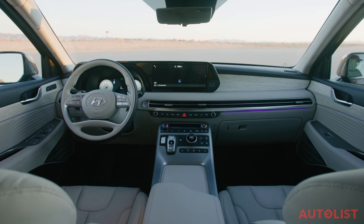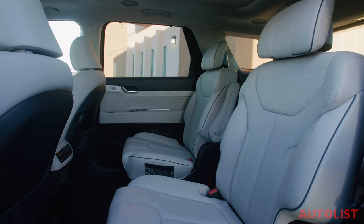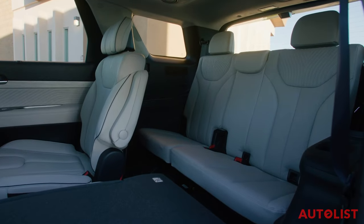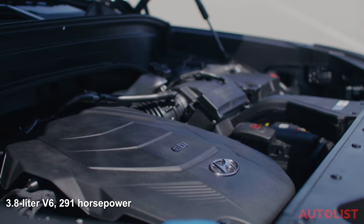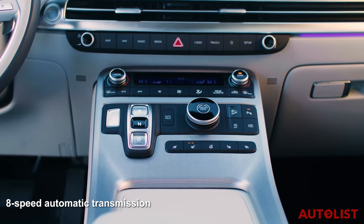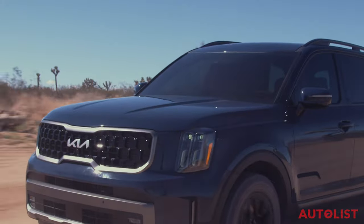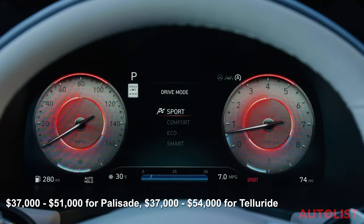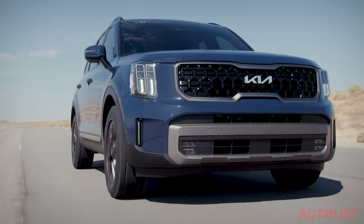The refresh extended inside too, with both models now sporting dual 12.3-inch screens with standard navigation, a standard onboard Wi-Fi hotspot, and either eight-passenger seating with a bench seat in the middle row or seating for seven with captain's chairs. The third row actually has room for real adults or growing teenagers, which not every three-row crossover can say. Both are powered by a smooth 3.8-liter V6 producing 291 horsepower and 262 pound-feet of torque, paired with an eight-speed automatic transmission. Front-wheel drive is standard with optional all-wheel drive, and both vehicles can tow up to 5,500 pounds. Pricing ranges from about $37,000 for a base trim to about $51,000 for a loaded Palisade and $54,000 for a loaded Telluride.